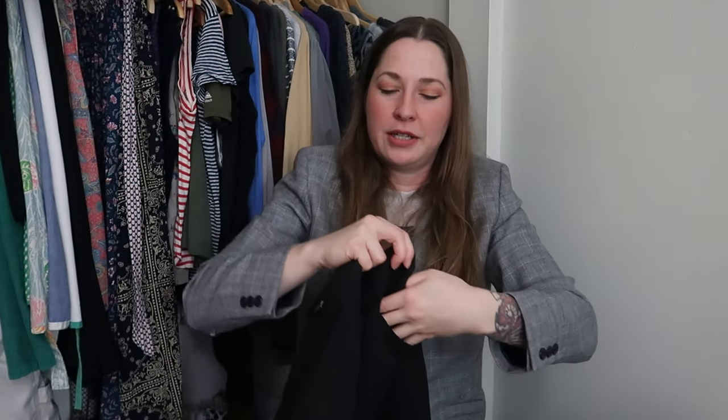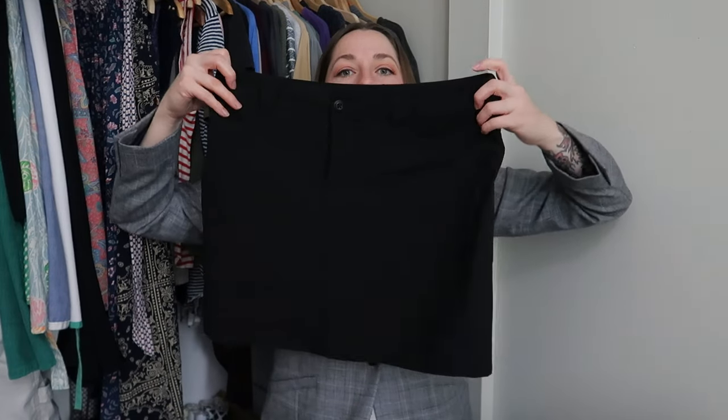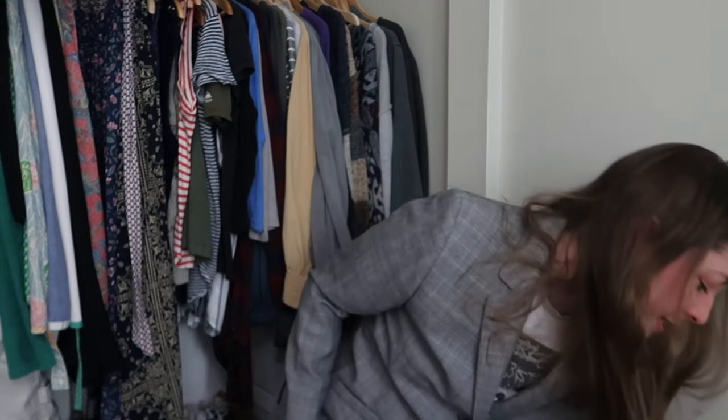And this is an Eddie Bauer skirt — size 6 in black. I actually have a gray one I picked up recently too, so they probably won't sell in my eBay store until it warms up again. But if nobody buys this, it will definitely sell in the springtime, if I don't end up putting it in my own closet.